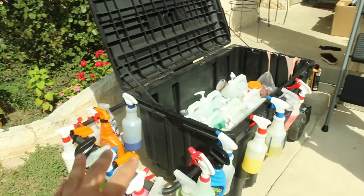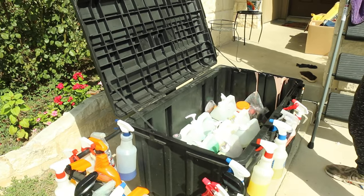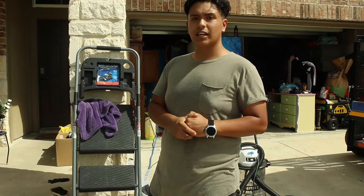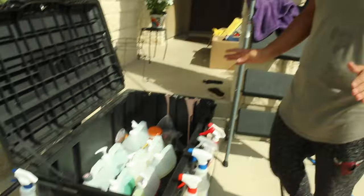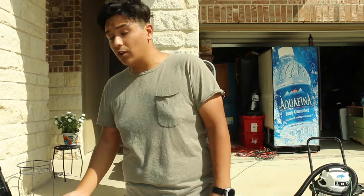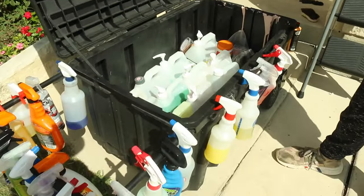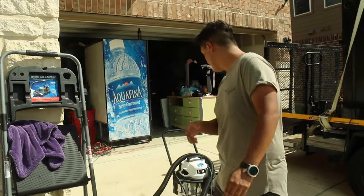Roughly how much would all these chemicals cost if I were to buy them right now? I probably ran up about $700 in chemicals alone, maybe even a thousand at this point. But to start off, we don't need all of this — this is just to make the job easier, get things done faster, and end up with better results. Right now this is still not enough; I still need more to become a full-on detailer and offer more services.